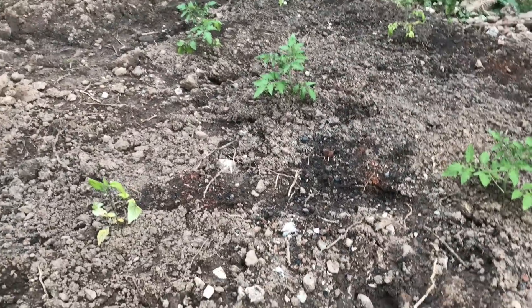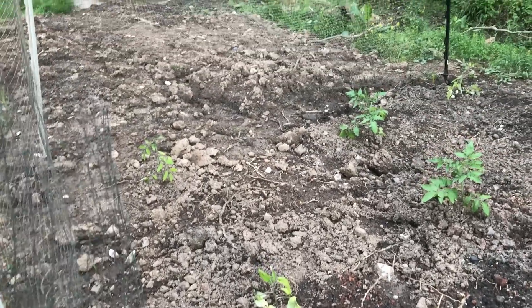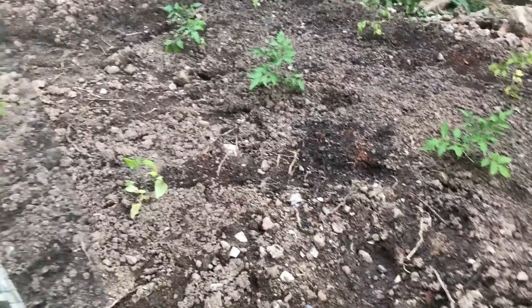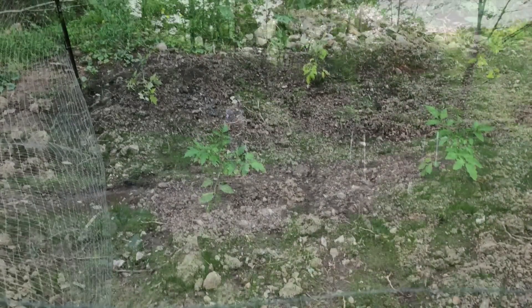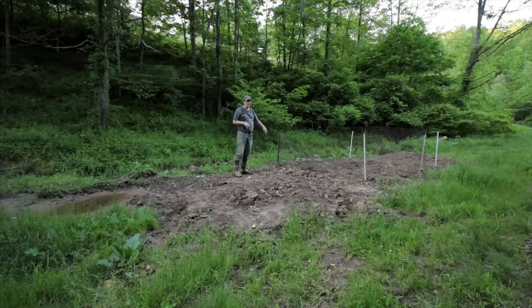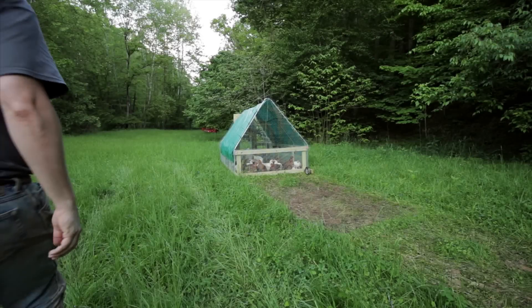We've got tomatoes in. We prefer paste-style tomatoes — I can't eat a tomato by itself but I can eat them in everything else. We've got Saucy San Marzano and three other varieties: Lillian's heirloom, Caspian Pink, and one I can't remember. The netting is very rudimentary and temporary — once these start bearing fruit we'll definitely put in electric fencing to keep the deer out.